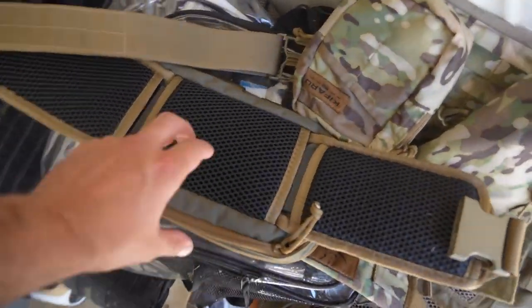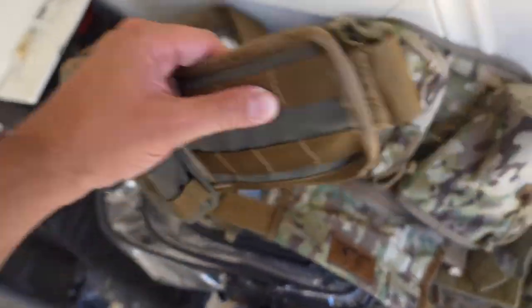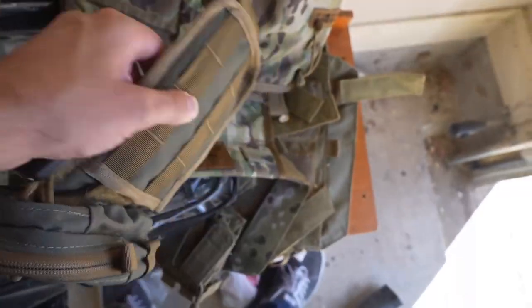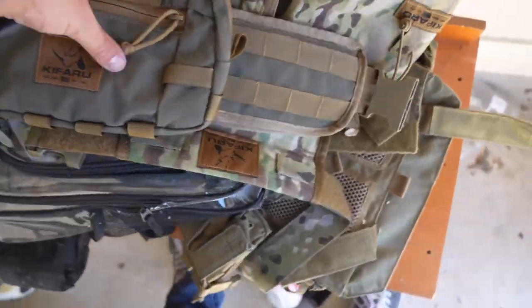You know what I was thinking? This Kefaru pack is probably one of the most comfortable packs I've ever worn — I got it for archery. But it's got MOLLE on it, so it could technically be just kind of a throw-on range bag belt too. Might have to test that out.